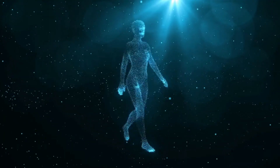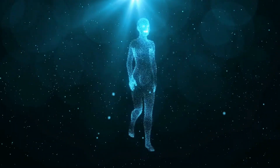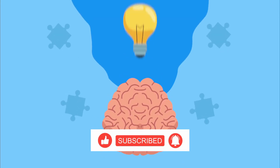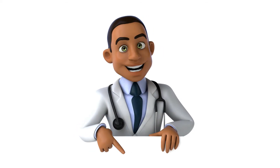A healthy lifestyle, even though hard, is crucial for your physical and mental well-being. We hope that you are learning something new every day from our videos. If you'd like to know about a specific topic, inbox us, email us, or comment down below.